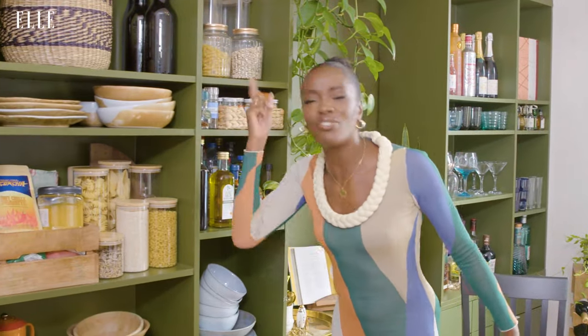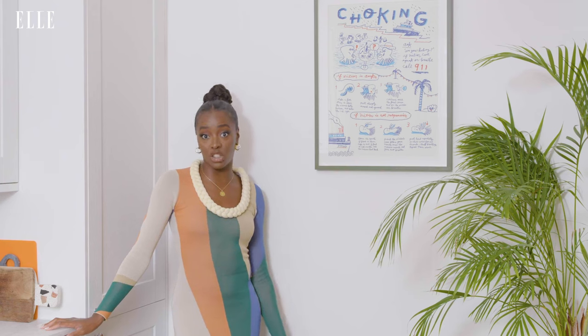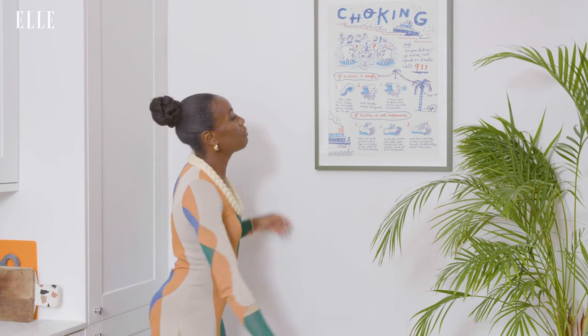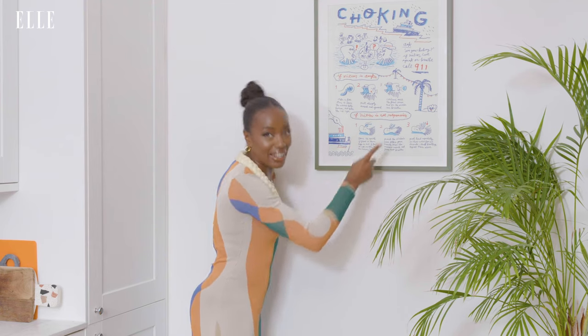Flavour? I've got it for days, in abundance. If anyone's ever caught choking in my kitchen, follow the step-by-step guide. Call 911. But don't call 911 — call 999.